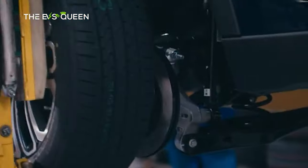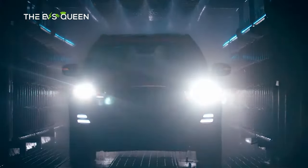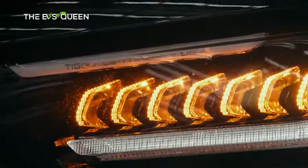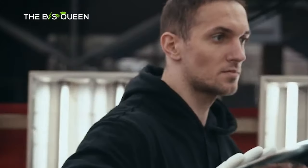Second, global presence: while initially focused on the domestic Chinese market, Chery has expanded its presence internationally. The company exports its vehicles to numerous countries and regions around the world, including parts of Europe, Latin America, Africa, and the Middle East.